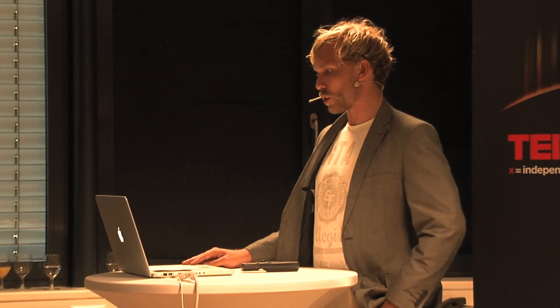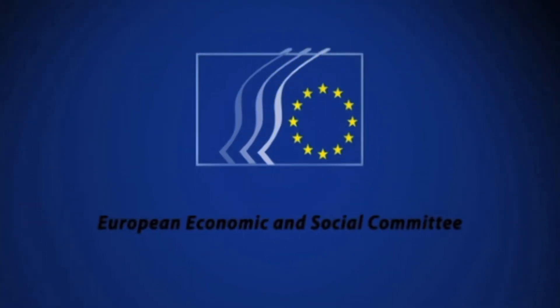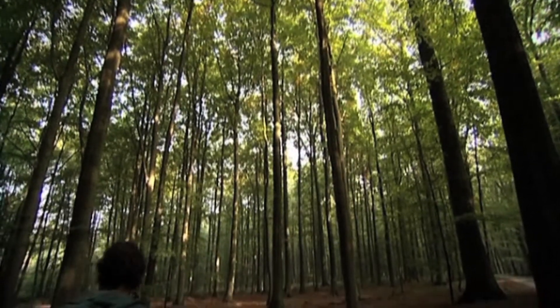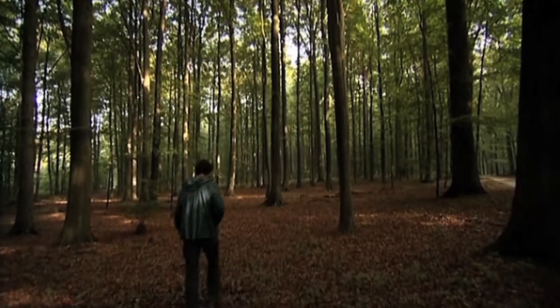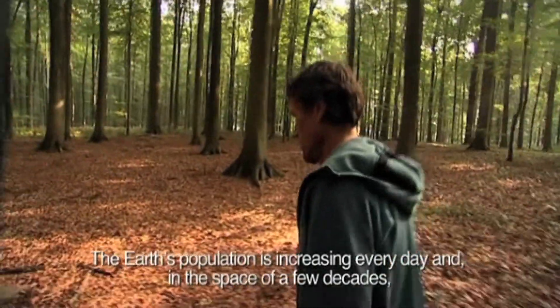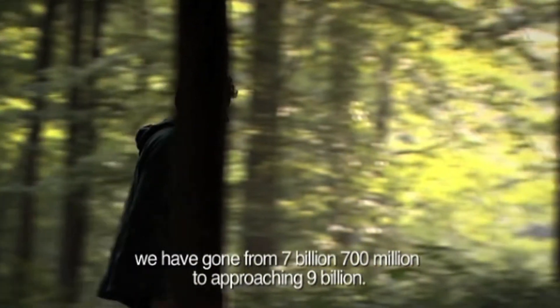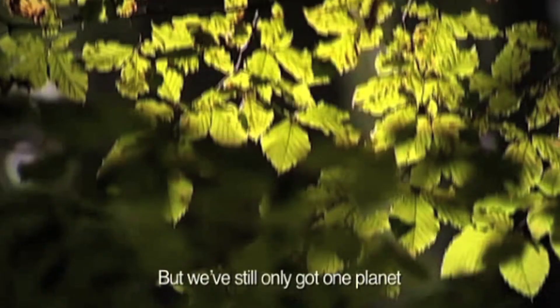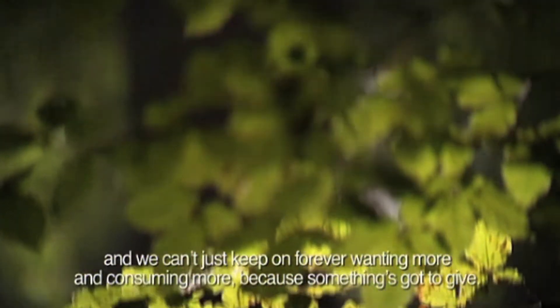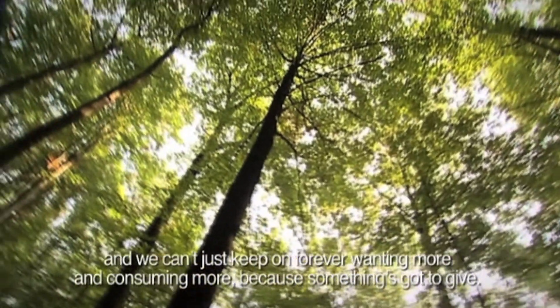And now I want to show a short movie about the exhibition in Brussels. Every day, there are more inhabitants on the Earth. And in a few years, instead of 7,700,000,000, there will be 9,000,000,000. And there is still only one Earth. We cannot continue to want more, to consume more, because it will not work.